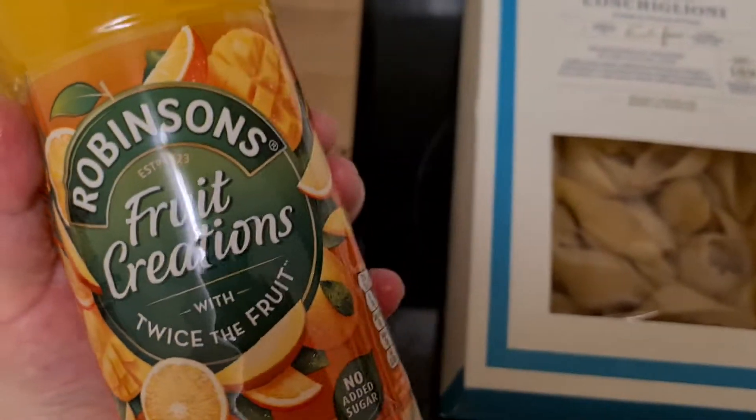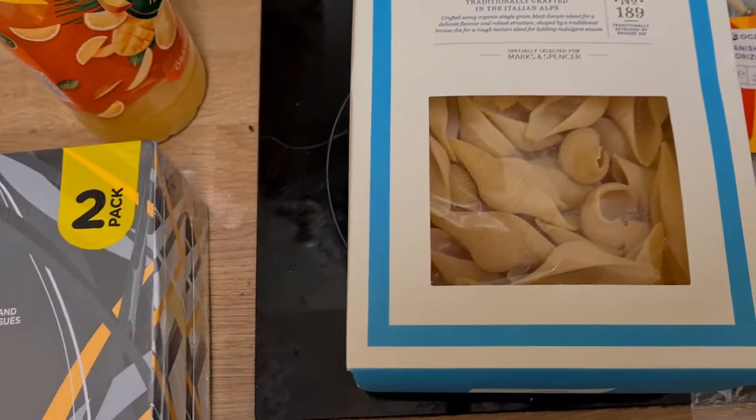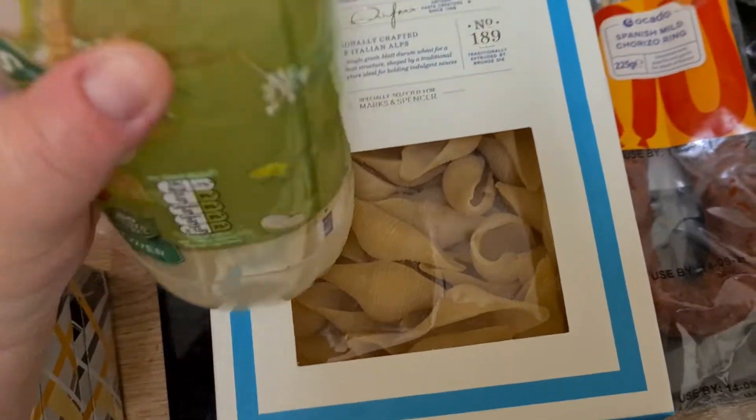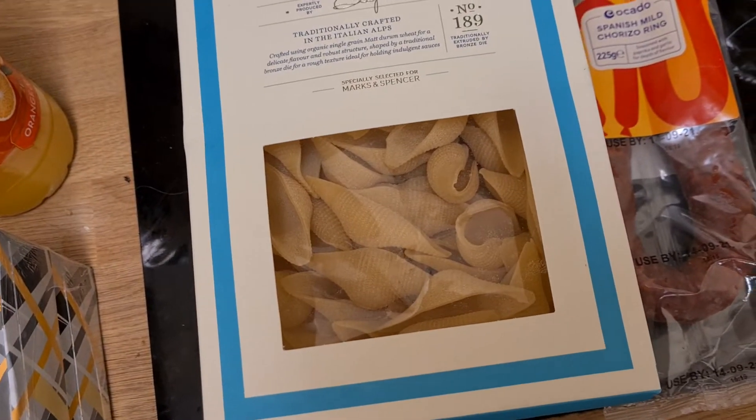I got some cordial — I got the orange and mango. I think this makes me drink more water. I'm getting lots of headaches and the doctor said I don't drink enough water, so I got some cordial. I got the orange and mango which I love, and I also got apple and elderflower. I think that's going to be nice.